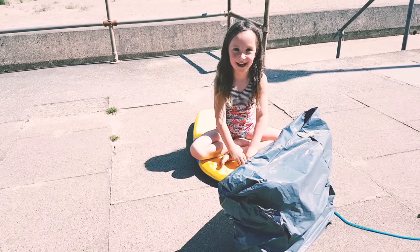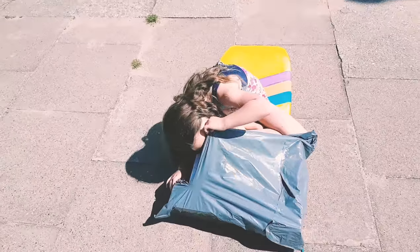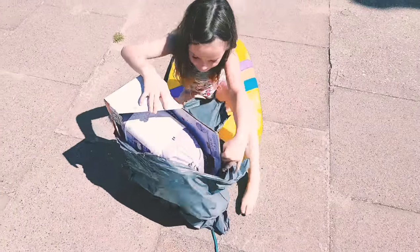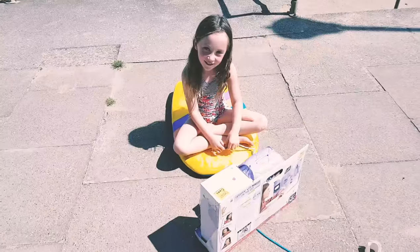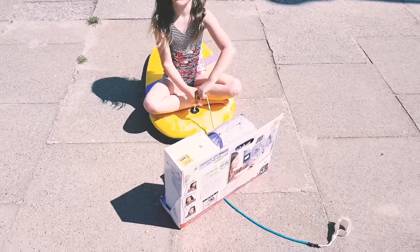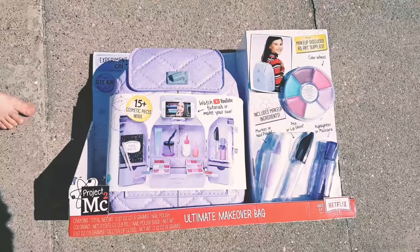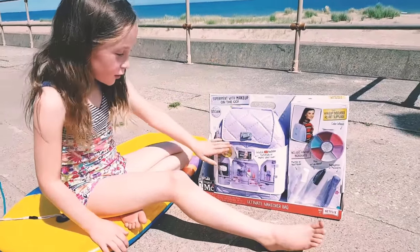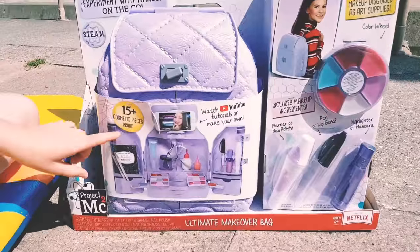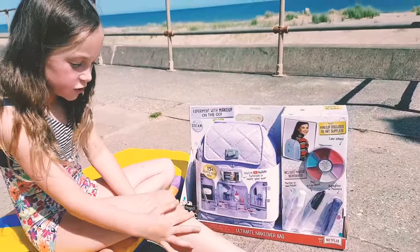What have I got for my delivery today? It's bigger than the other one! Wow! This is a make up bag! You've got like over 15 Cosmic pieces in it and you can even watch YouTube!